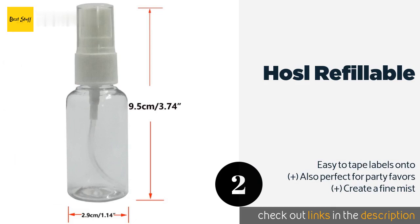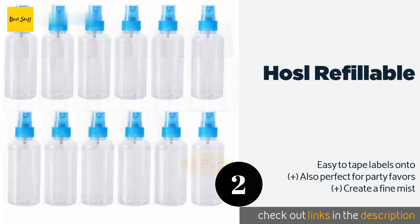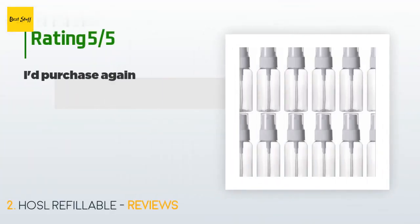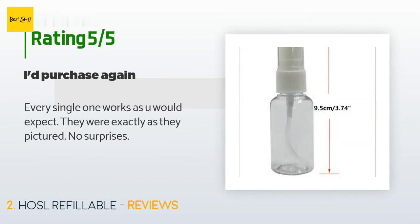The second product on our list is the HOSL Refillable. If you're handing out samples of your custom fragrance, then the one-ounce bottles in the HOSL Refillable are just right. You'll receive 12 in this affordable pack, helping you promote the product without spending much money. The price is approximately $8.